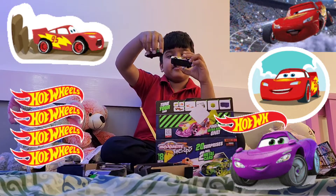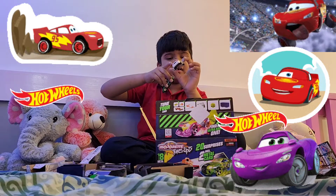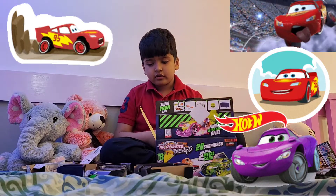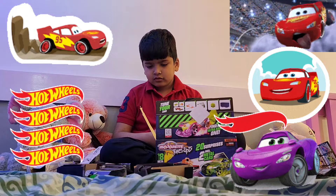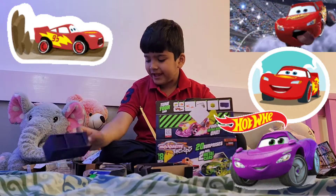How do you like the cars? The cars are beautiful, right? Yes or not? Yes or not? Yes.